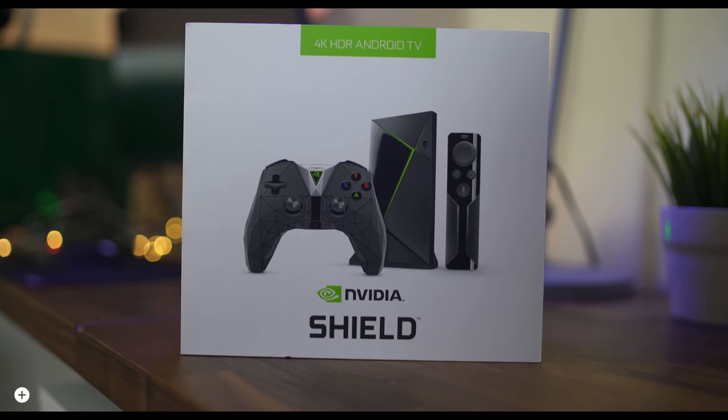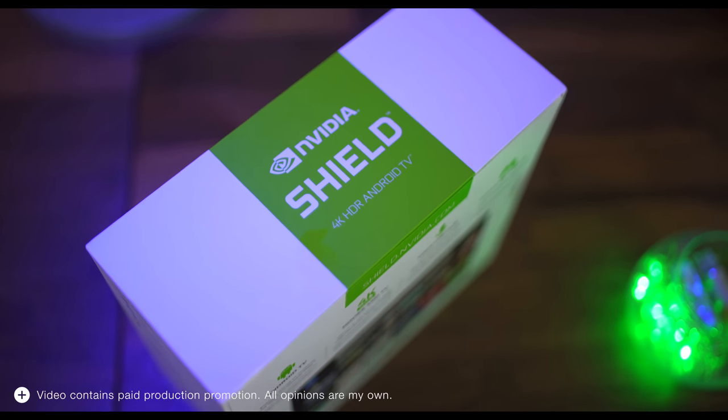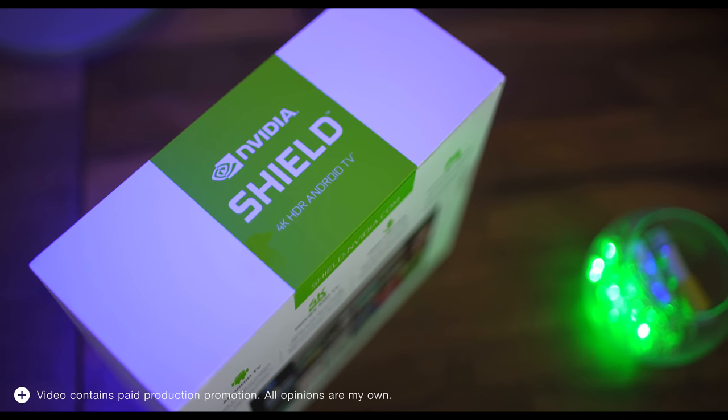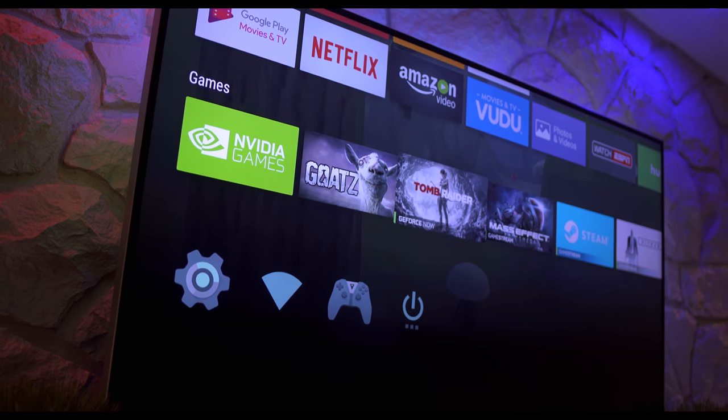What's going on guys, this is Kevin the Tech Ninja and today we're talking about the NVIDIA Shield TV. While you may already know some stuff about it, I want to focus on why the NVIDIA Shield TV is great for gaming.